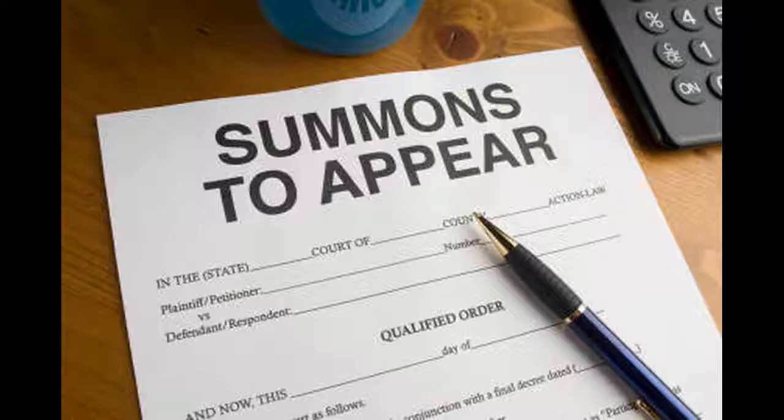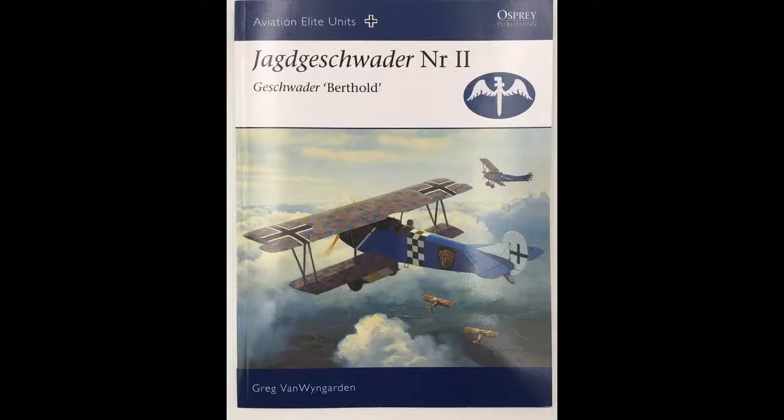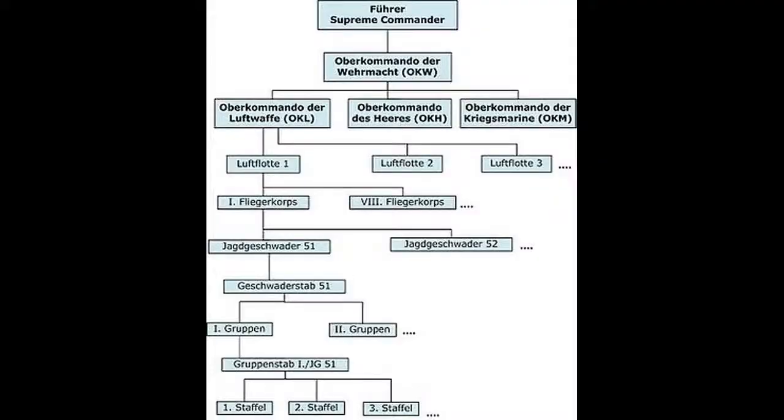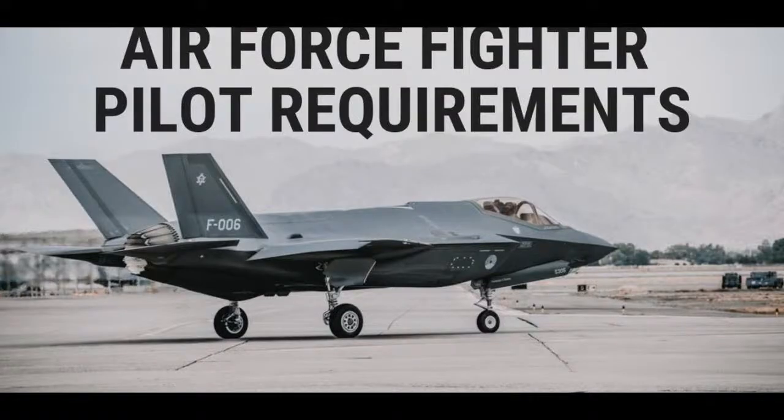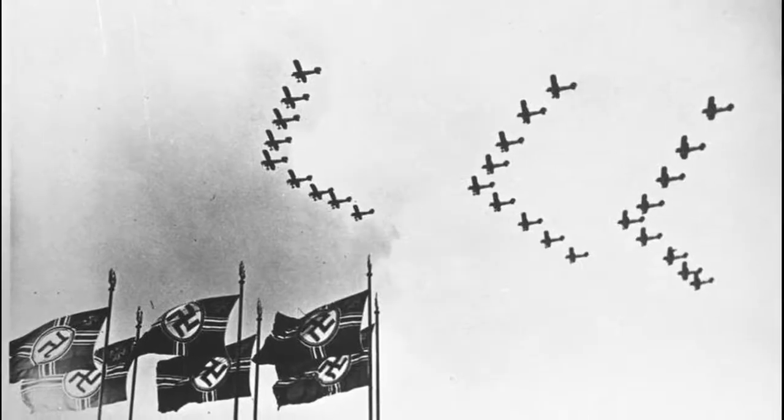The number of ground staff varied depending on its type, with about 150 for a fighter unit and 80 in a bomber unit. A smaller number of personnel were required in the bomber units as many of the servicing functions were carried out by attached units provided by the local Luftwaffe air district.